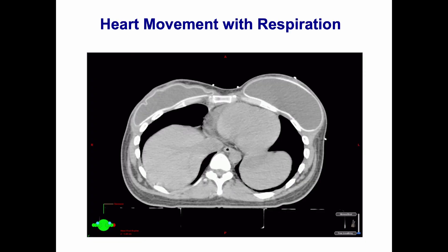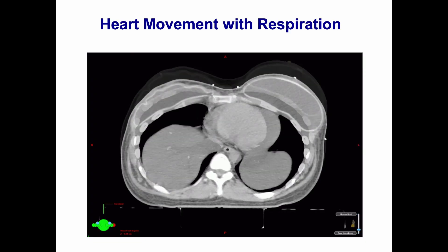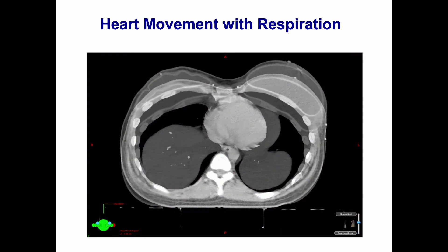Hi, my name is Alyssa and I'm a radiation therapist. Today, I'll be walking you through a radiation treatment planning technique called Deep Inspiration Breath Hold. This is a technique that can help move your heart out of the radiation field during your radiation treatment.